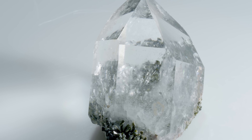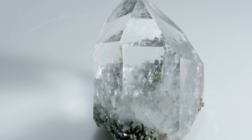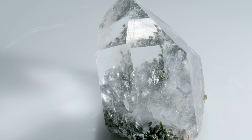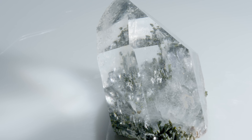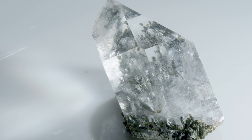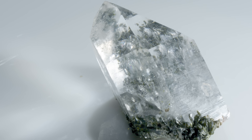Epidote grows in these sort of columnar crystals. It's iron that gives it that greenish-brown color. It looks like wood. That color is idiochromatic, so it's always going to be that greenish-brown to black. Idiochromatic means the iron that gives it its color is part of its chemical makeup — it's not a trace element, not a variant — so it will always be this color.